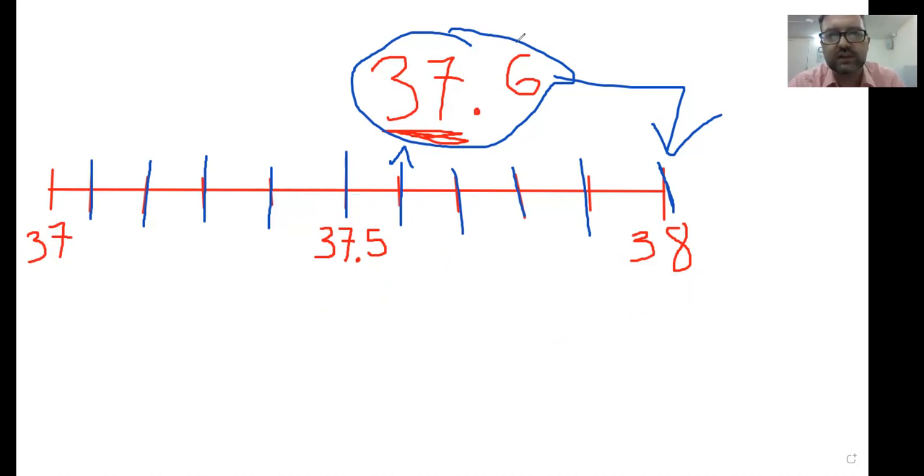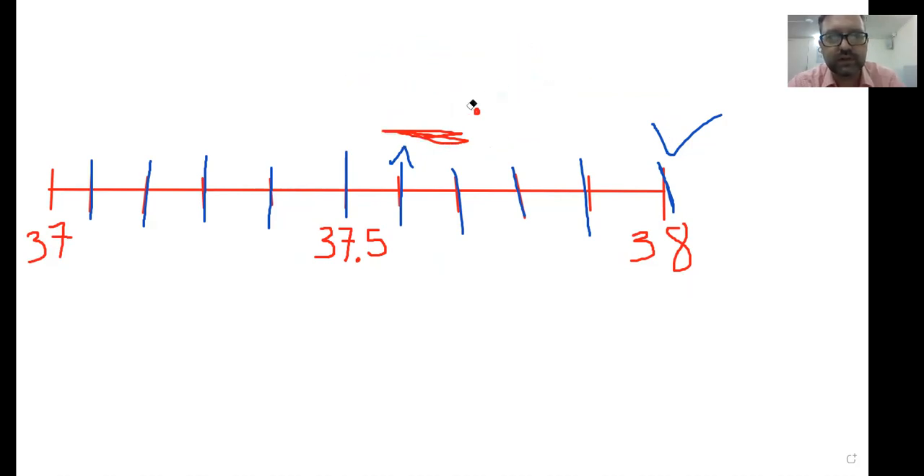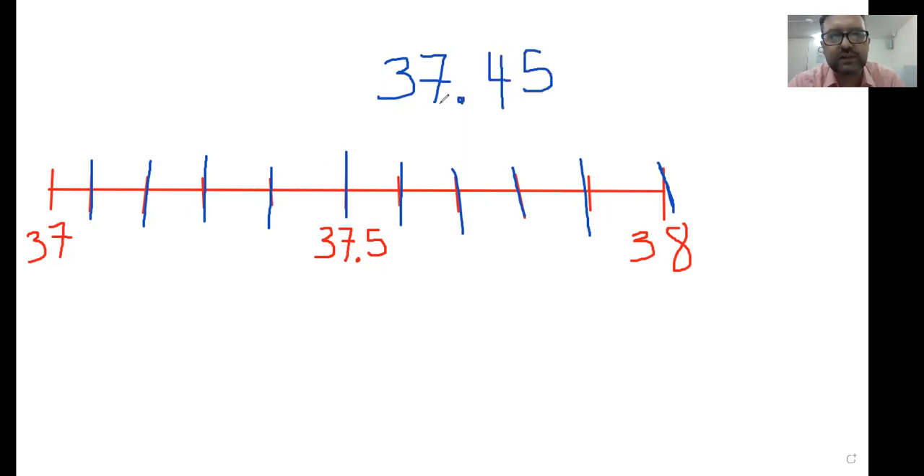Now let me give you a different example. So let's say I give you the example 37.45. So this has two decimal points. However, make sure we understand. Once again, this is more than 37. It's 37 and some extra bits. We've got 0.45 extra. How much extra do we have? Four tenths and five hundredths. So even though it's got two decimal points, this is still less than 37.5.